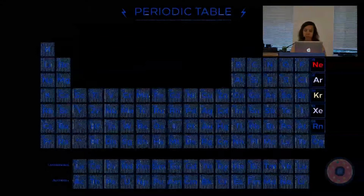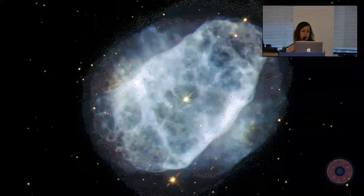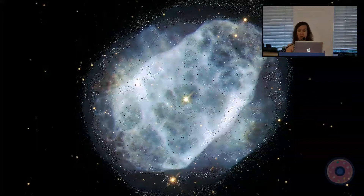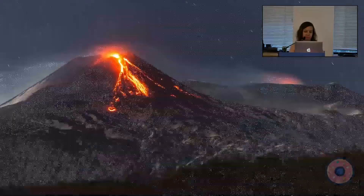Neon gas in particular is rare on earth but abundant in space. Nebulas like this one are made of dust, excited gas, heat, and ultraviolet light. This nebula NGC 6153 has the highest nebular neon abundance known in the universe. Here on earth, small amounts of these gases can be found leaking from volcanoes.